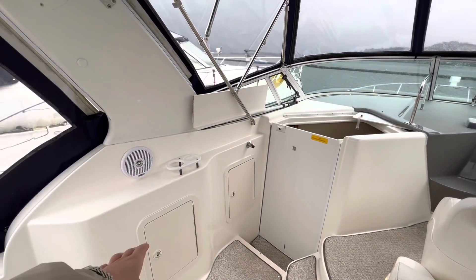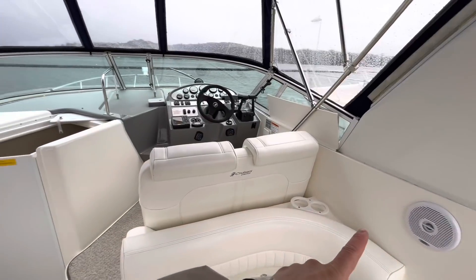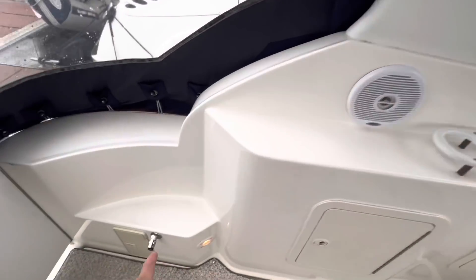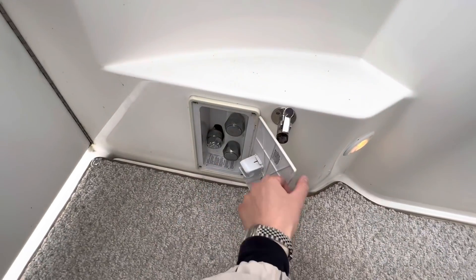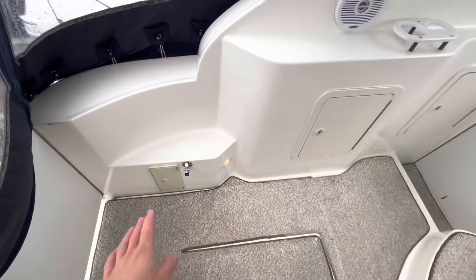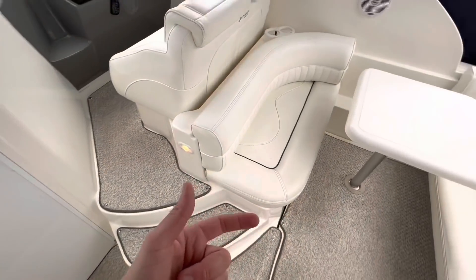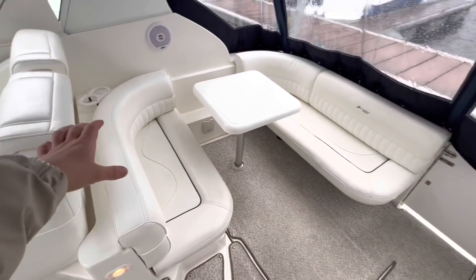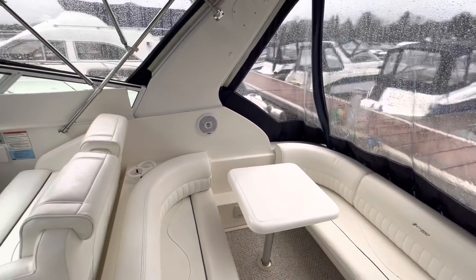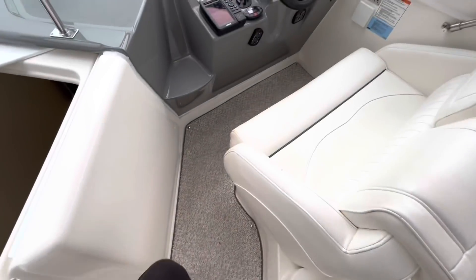We've got storage down on both of these sides. We've also got speakers — there's one here and another one through there. There's a stereo system with a CD player here as well. We've got cup holders, and just on the port side, we'll go into here — the transom hot and cold shower. If you have the carpets out, you can just use that to rinse down the deck. Keeps it nice and simple. This is marine vinyl — it is very nice, it's cream. Typical Cruiser's Yachts fashion.